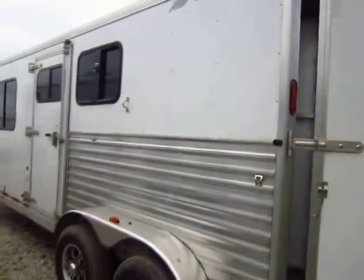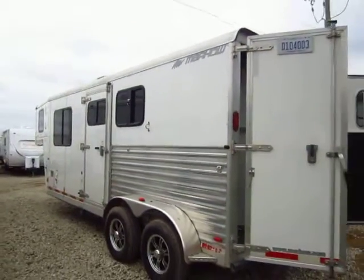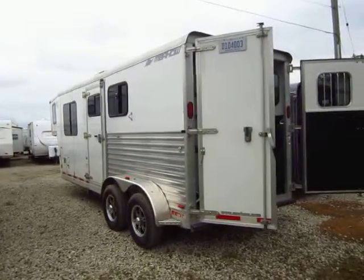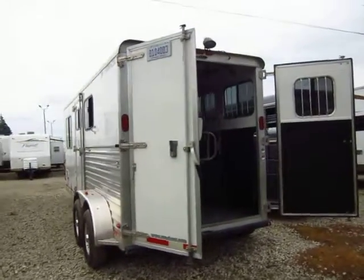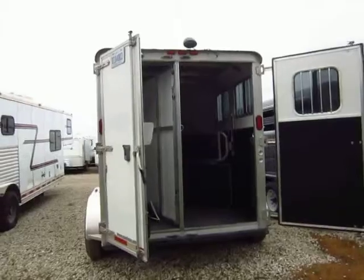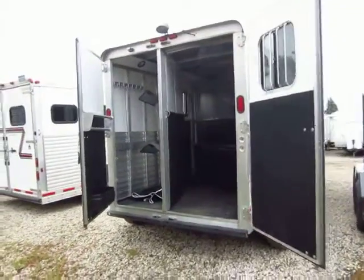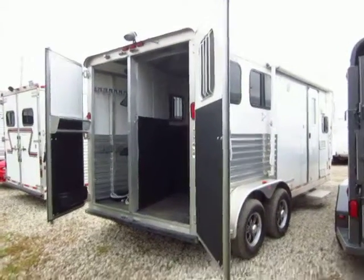What I like about this — everybody always seems to be looking for three horses, but a lot of times a little two-horse is all a lot of people need. This is a great little weekend runaround trailer. If it's just you alone or a couple and you're just going to do some trail riding, or you've got a little event you're going to go to, perfect little trailer.